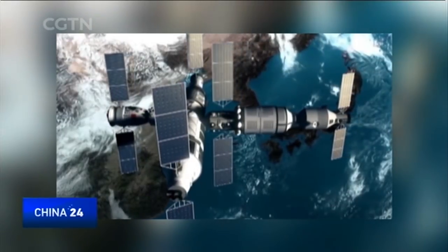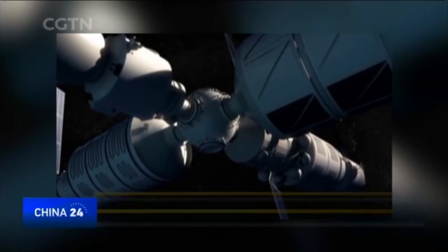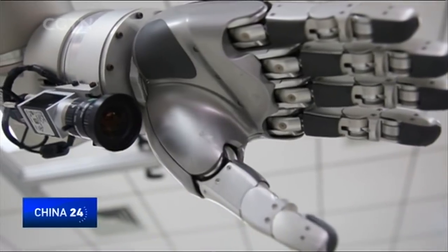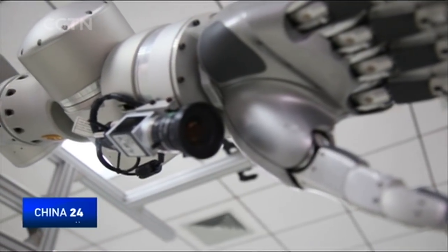Different capsule formations will create a new spacecraft configuration. When a manned spacecraft connects with it, it is one formation. When it connects to a transportation carrier, it has another functionality. As for this smaller component, its twin brother has served on the Tiangong-2 space lab.